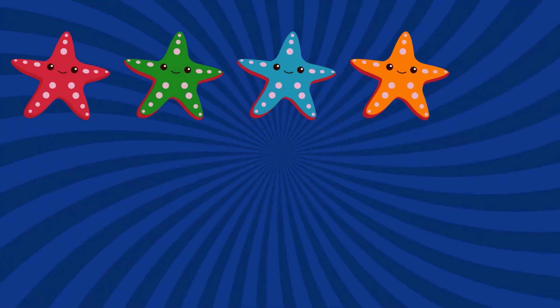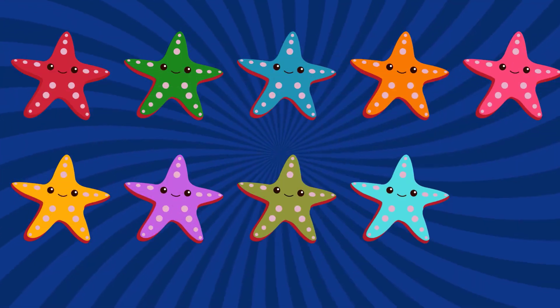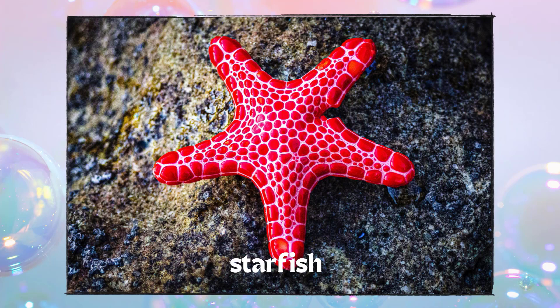Ten. One. Two. Three. Four. Five. Six. Seven. Eight. Nine. Ten. Ten starfish. Fantastic job, little sea explorers.